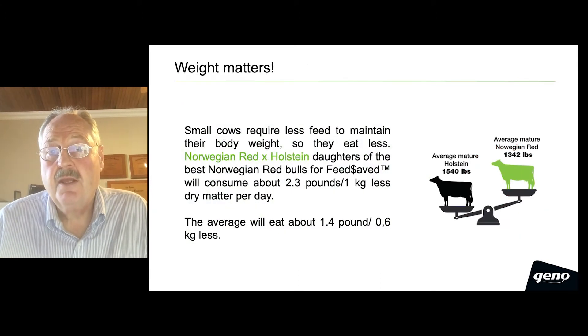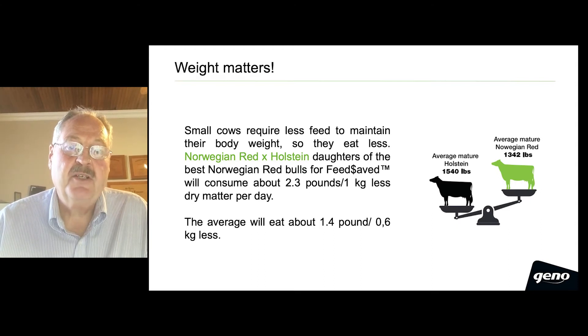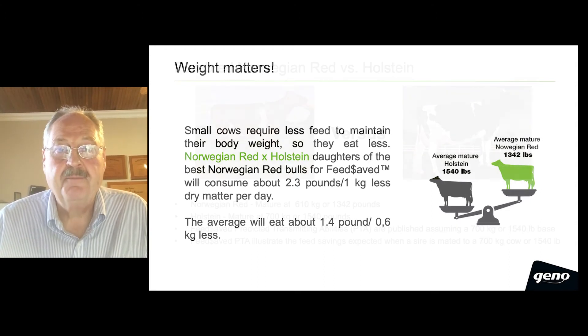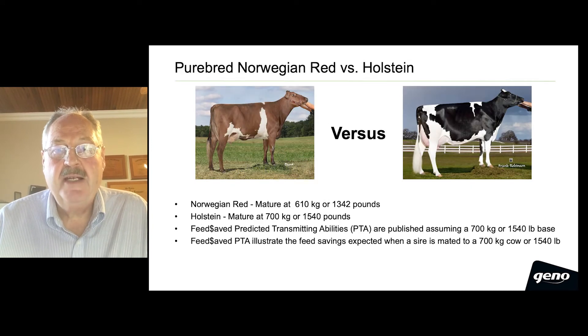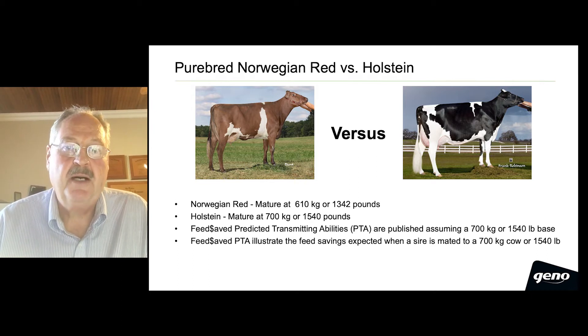Weight matters. Small cows require less feed to maintain their body weight, so they eat less. Purebred Norwegian Red cows, compared to purebred Holsteins, are much smaller. Purebred Norwegian Red cows mature at an average of about 610 kilograms, or about 1,342 pounds of body weight, whereas mature Holsteins average about 700 kilograms, or about 1,540 pounds of body weight.